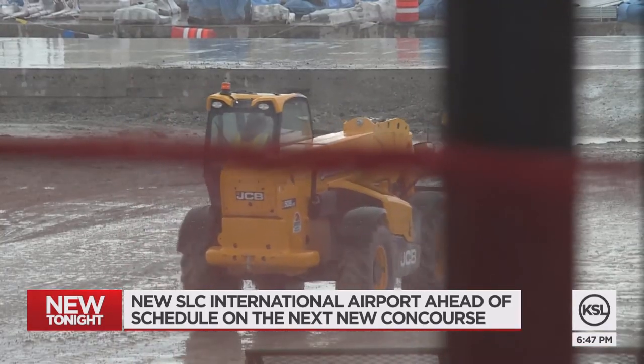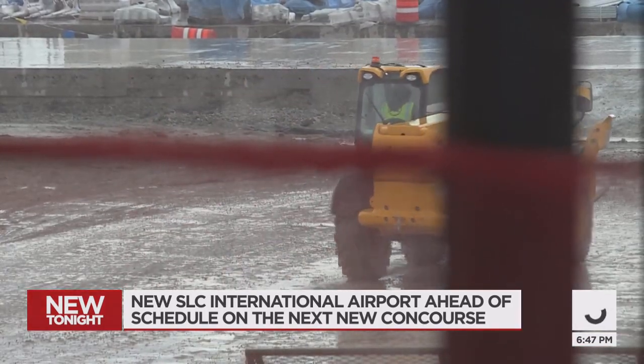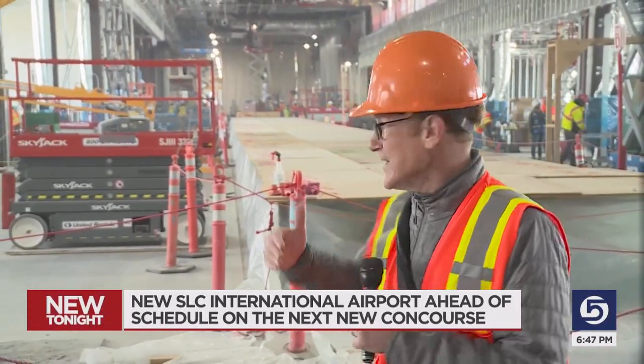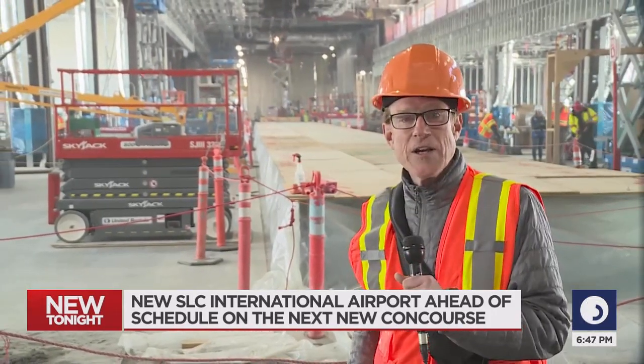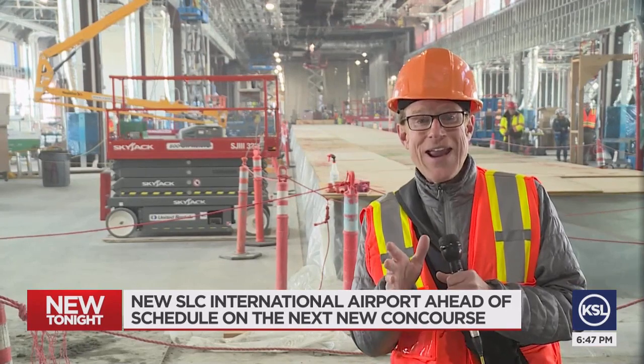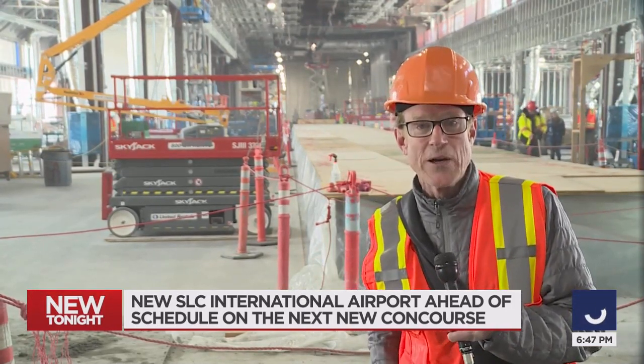Focused on getting the building materials and workers they need, there will be 22 gates in all in Concourse A East. The first four gates will open in May of 2023, just a year away. The remaining 18 gates will open in November 2023.